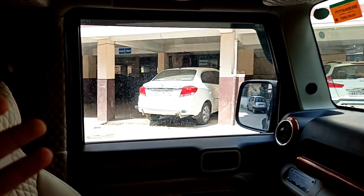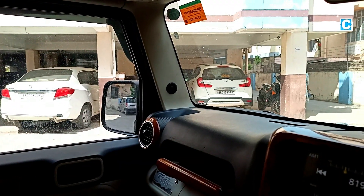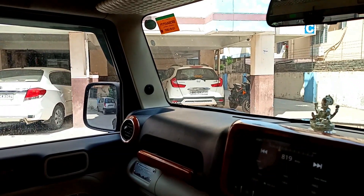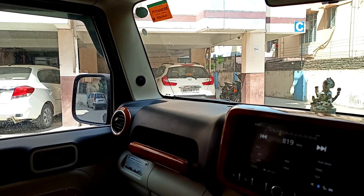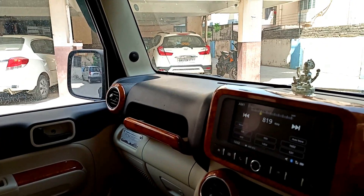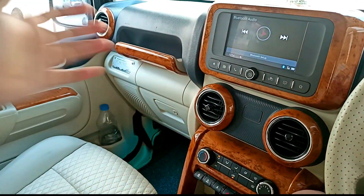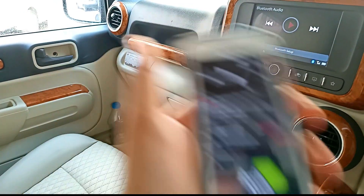The music system has also been upgraded. In stock you have two tweeters and four speakers, but here the overall audio system has been completely modified. You can see proper JL Audio speakers — 4 speakers and 1 subwoofer — and the system also comes with 2 amps. I have connected this system with my phone, so let's play the music and see how the overall system sounds.